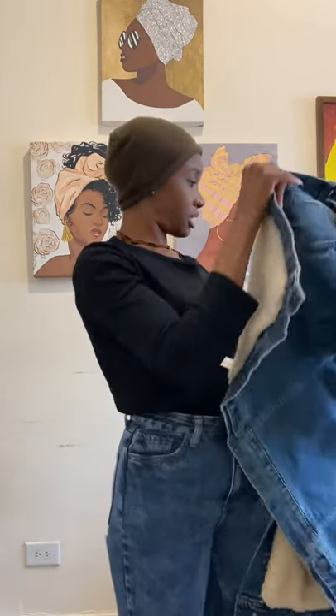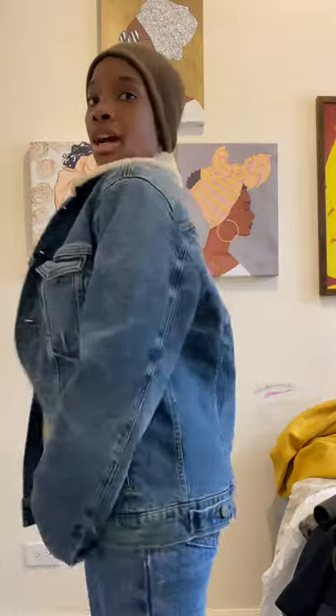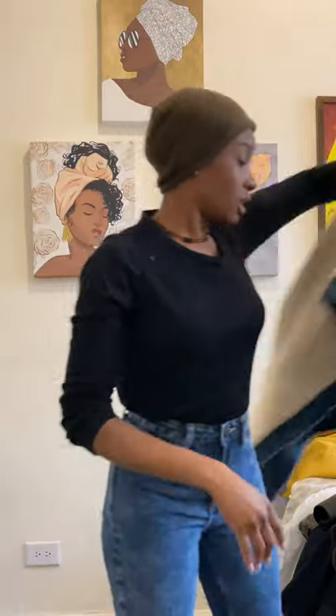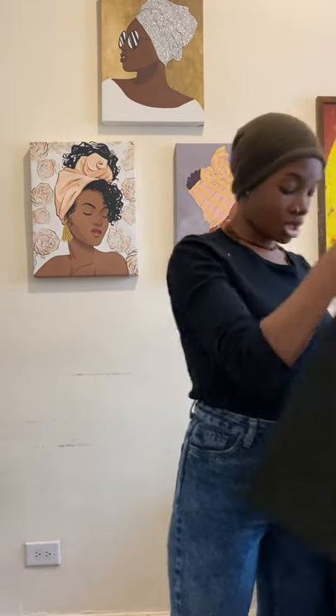This is not really a coat — it's an American Eagle men's denim jacket. It's a size small and I like the oversized look, so that's why I got it. Again, waiting for the weather to get warmer.